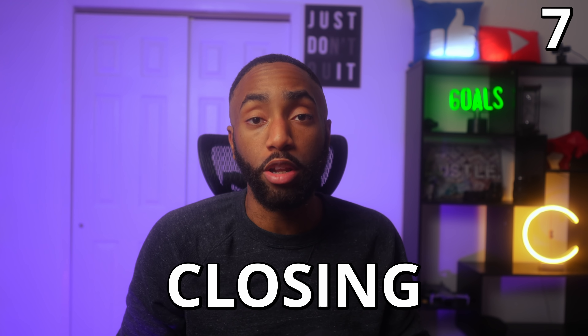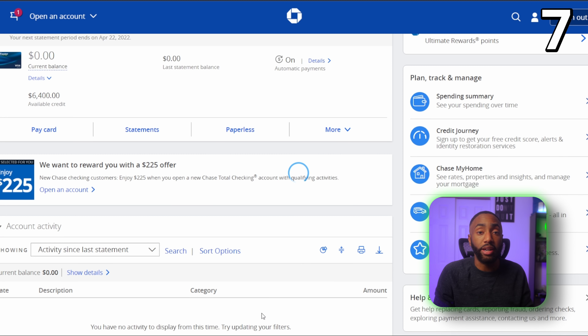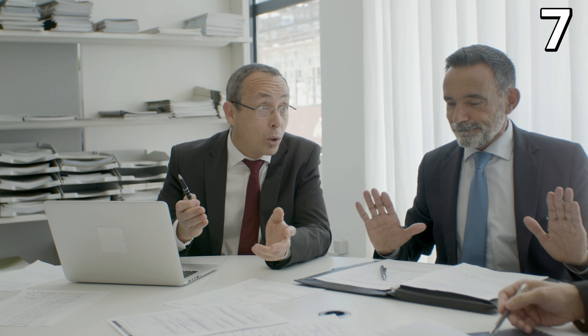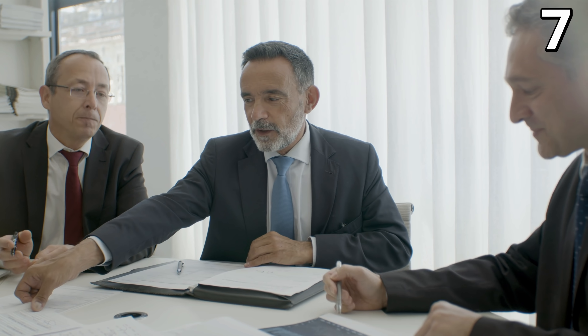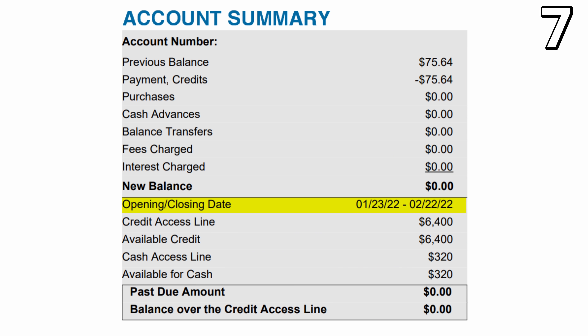Number seven: Chase will let you change your statement closing date. You can do this by changing your statement due date within your online account. Usually your account just needs to be in good standing, but even when you're late on a payment they will sometimes make an exception. Chase will report your account information like credit utilization to the credit bureaus right after your closing date. For the best possible credit score, it's good to pay your credit card balance before the closing date.